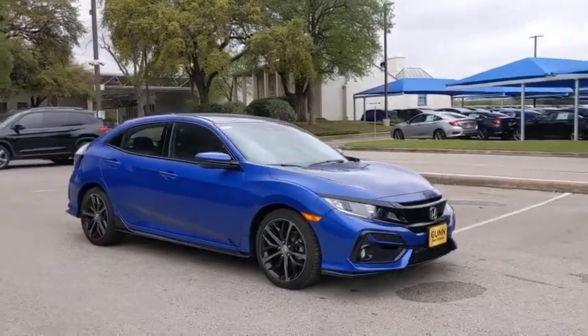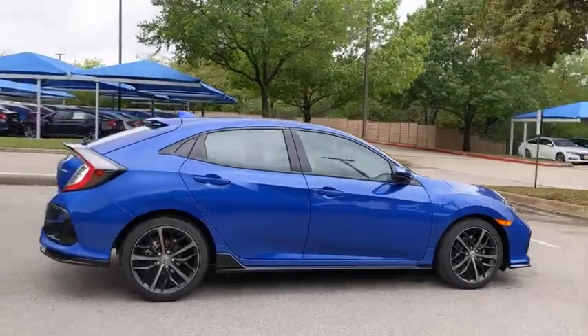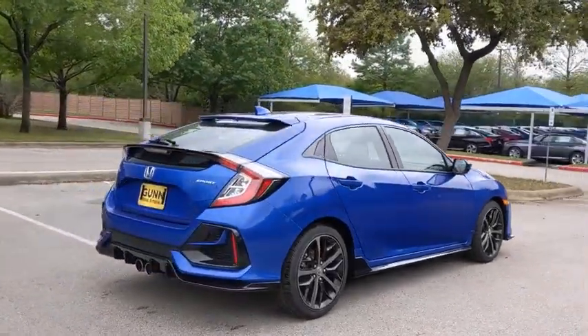Make a great choice today with the 2020 Honda Civic. Honda Civic: practical, awesome gas mileage, and incredibly reliable.